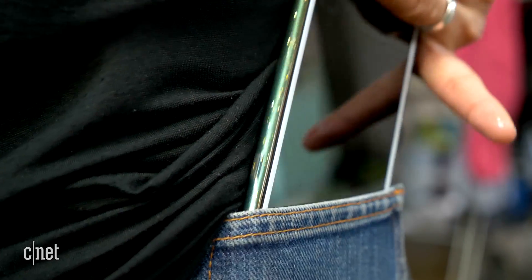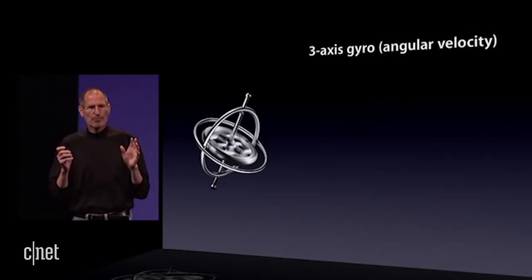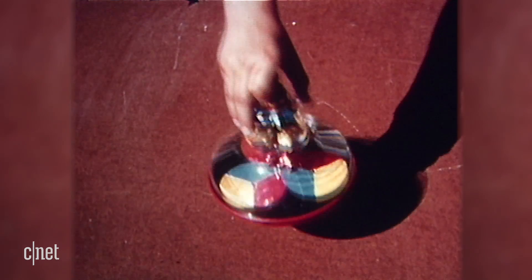So how did the gyroscope go from rockets to pockets? Well, it all started with the iPhone. We're adding a three-axis gyro that's built into every iPhone 4. That was back in 2010, but the gyroscope's building blocks have been around for a lot longer.